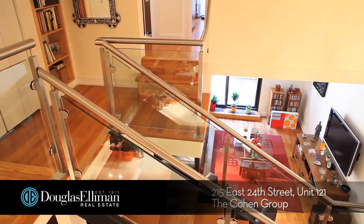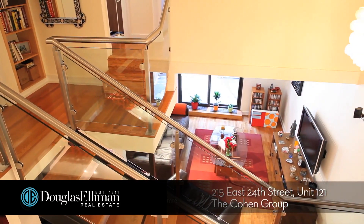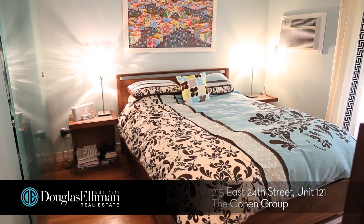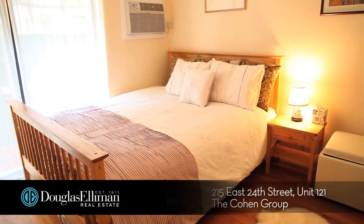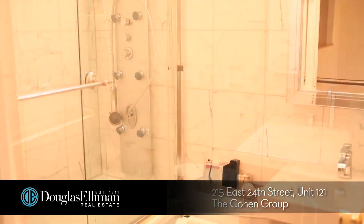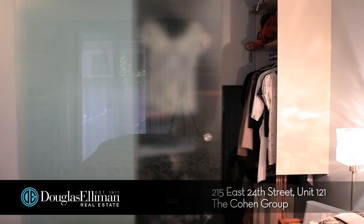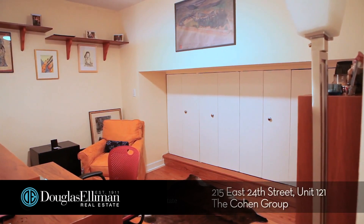Let's take a look. No expense was spared when upgrading this duplex home. This stunning space features two bedrooms, two full baths, a walk-in closet, and a lofted home office library.